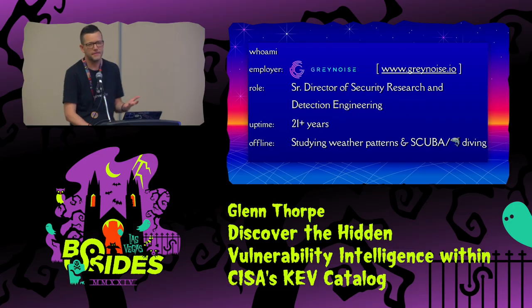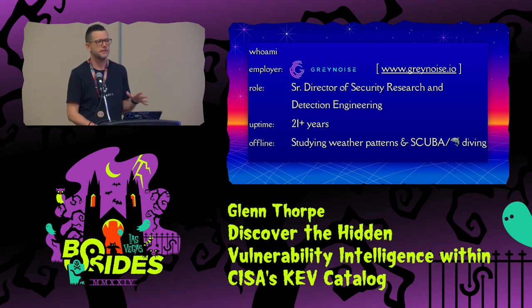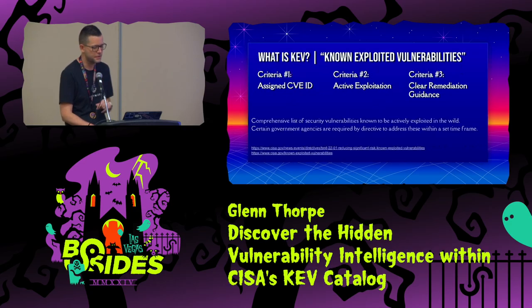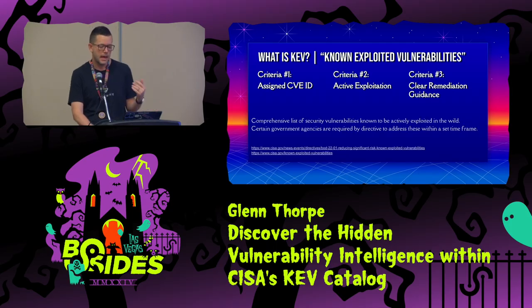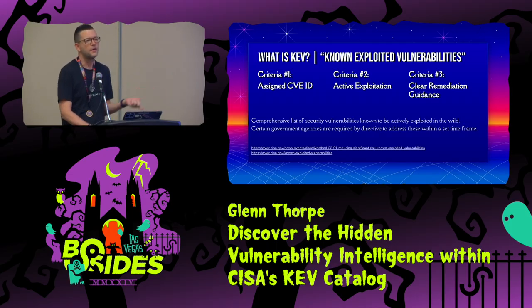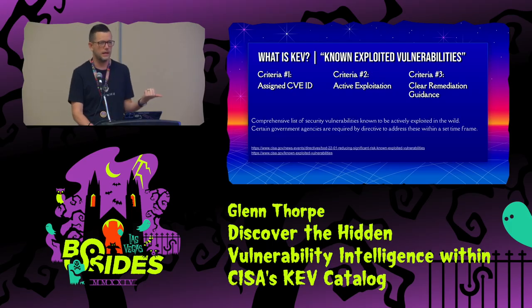So what exactly is the KEV catalog? KEV stands for Known Exploited Vulnerabilities. Note that it's past tense, which means it's already happened — it's not a predictive tool. These are known exploited vulnerabilities, like it's in the name. It was launched in November 2021. To be included in the KEV catalog, a vuln has to have three major attributes. One, there must be a CVE assigned.